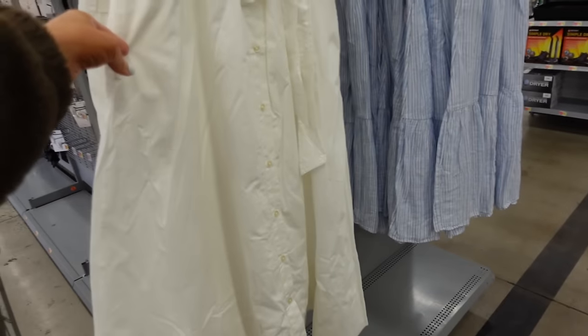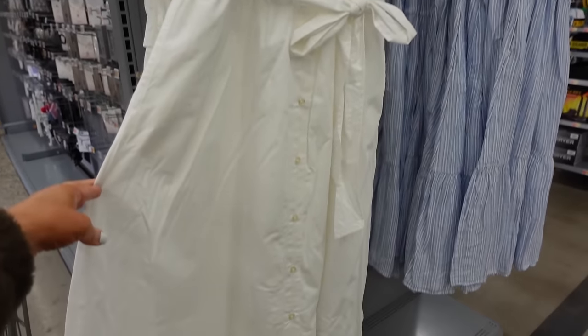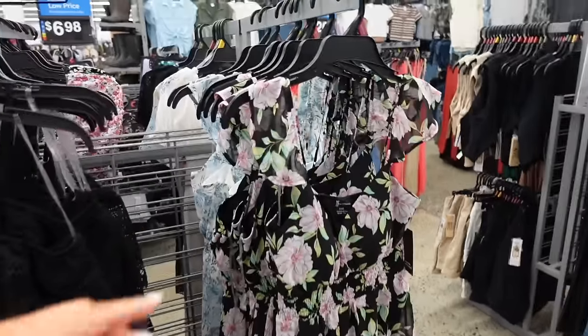Flutter sleeve dress from Free Assembly has that ruffled neckline, two-tier flutter sleeve, full button down, elastic in the waist, flowy through the front and back with pockets. It's going to be $32.